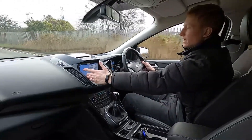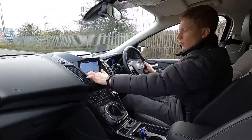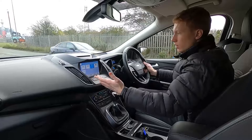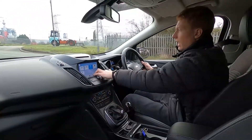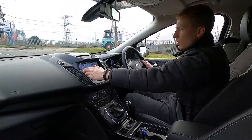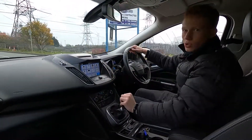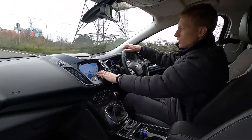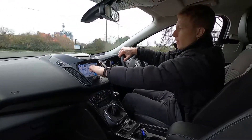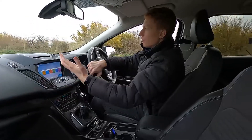You've also got built-in sat nav — as you can see, a crystal clear infotainment system. There's also DAB radio, USB, a CD player, Bluetooth audio and phone connectivity. The screen is also compatible with Apple CarPlay and Android Auto, so if you prefer using Google Maps or Apple Maps instead of the inbuilt sat nav system then you're more than welcome to use that instead — very responsive.